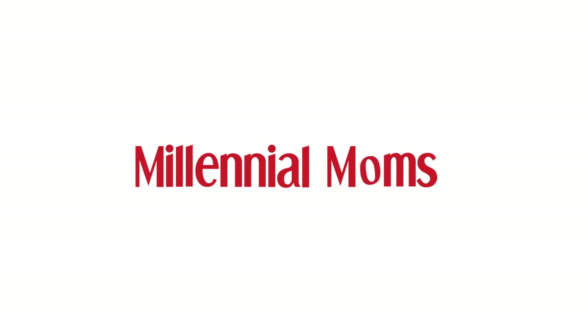Hey guys, welcome back to Millennial Moms. Today you are joining me in my minivan. All right, so today's video, we are diving in.